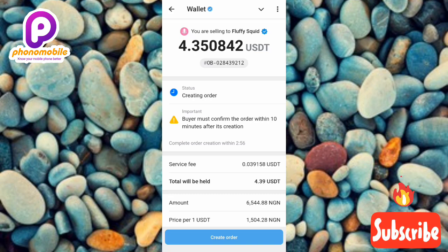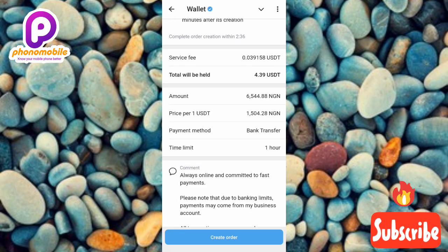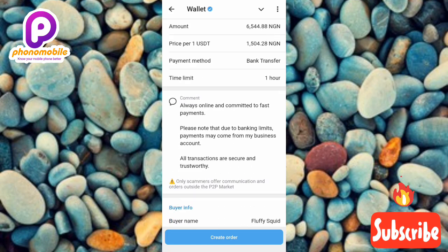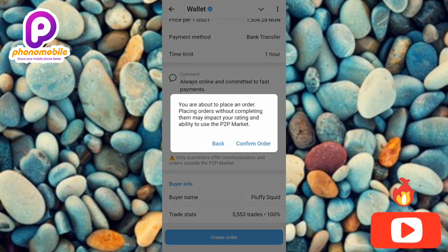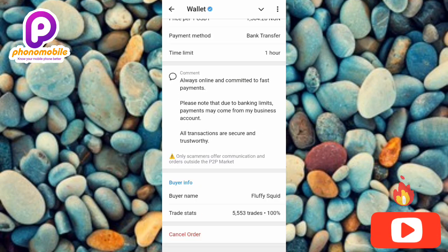You can see the next step: 'Creating Order — buyer must confirm the order within 10 minutes after its creation.' Review the order details: the amount of USDT you're selling, the amount you'll receive in your bank account, and the price per USDT. Tap 'Create Order,' then read and confirm the warning — placing an order without completing it may impact your rating and ability to use the P2P market. Tap 'Confirm Order.'